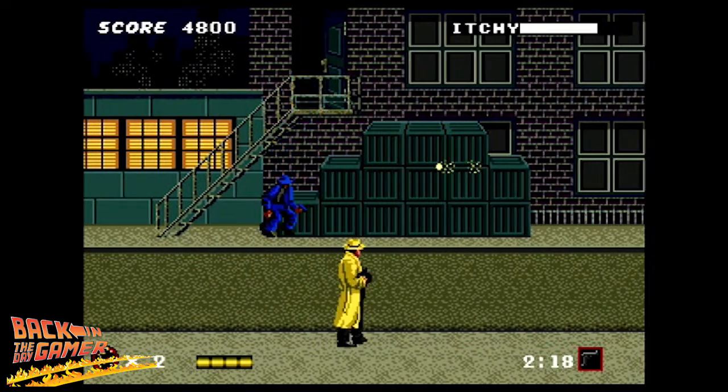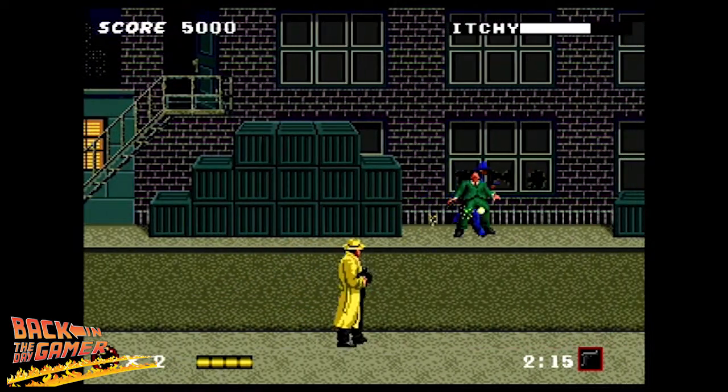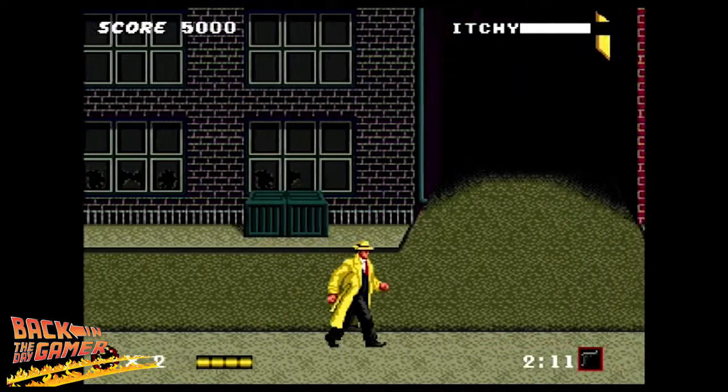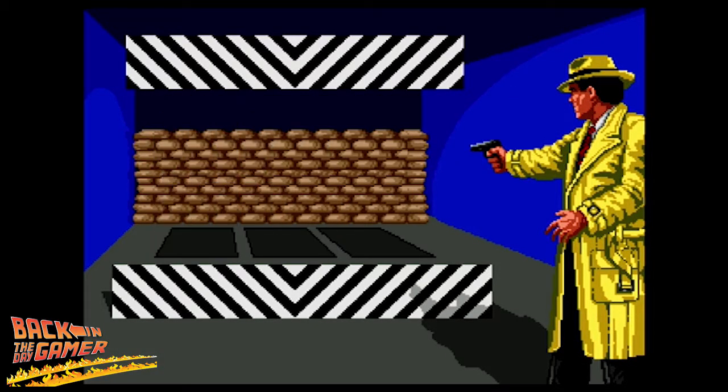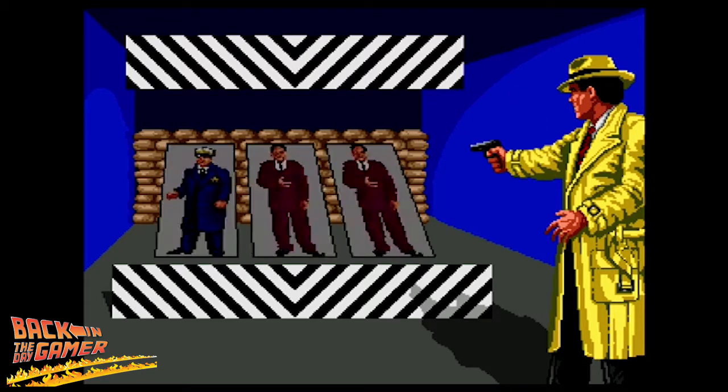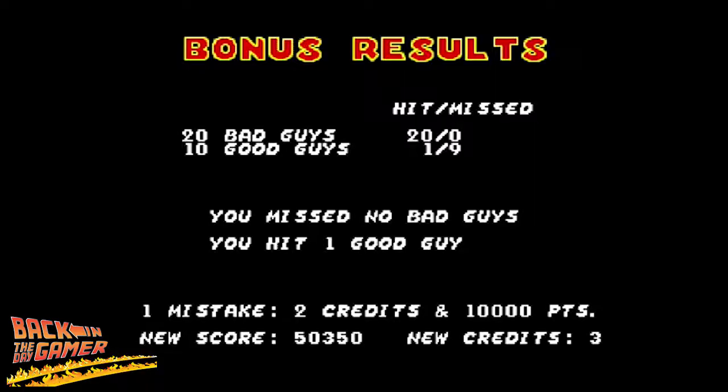The difficulty on this game borders insane — it's NES tough, except it's on the Sega Genesis. So if you're lucky enough to defeat the boss, you're greeted with another one of these fantastic Dick Tracy cutscenes, and on to my second favorite part of the game: the bonus round. The Genesis controller has three buttons, and each one represents one of the targets on screen. Don't shoot the good guys, only shoot the bad guys. I accidentally hit one good guy, but I earned two credits and 10,000 points.